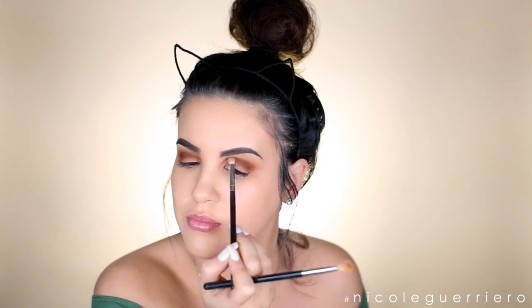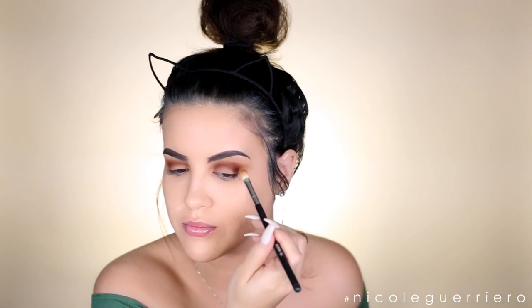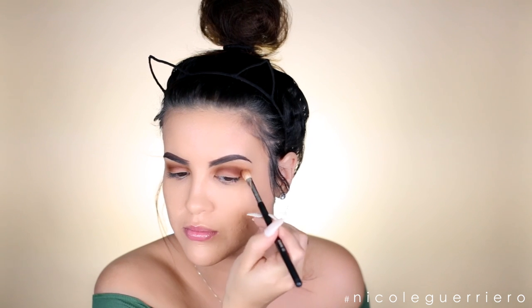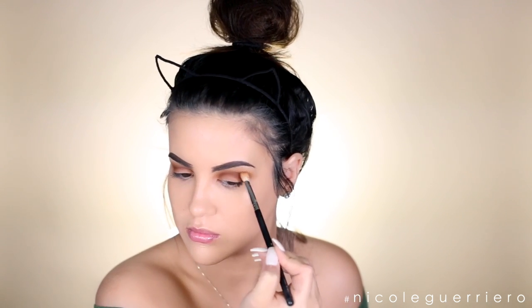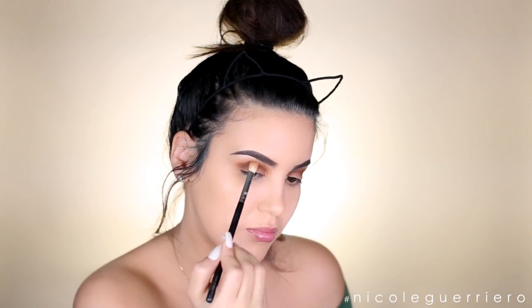Once I've built the intensity up in the shadow, I'm going to go back in with the eyeshadow brush that had Rubbish on it and just continue to blend that out. If you need to add your transition color again to the top of your darker shade, it's going to help make everything blend a lot more smooth. Then back into the Rust Stack, we're picking up the darkest color which is Rot, and I'm just going to pack this onto my lids building the color a little bit at a time.